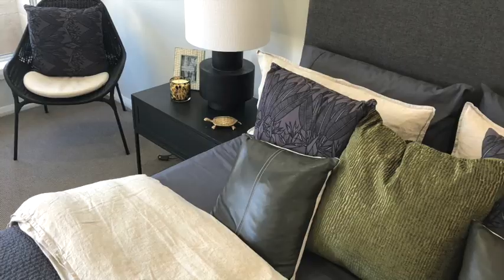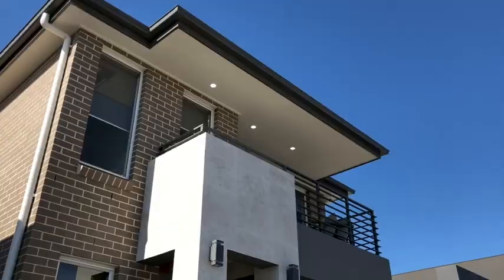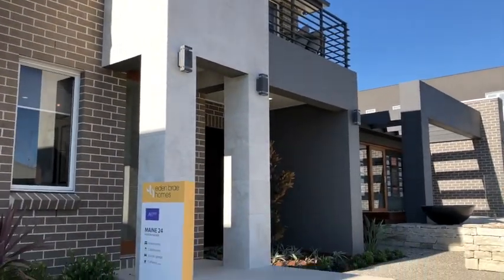Finally, don't forget when it comes to styling your own home that you've got to add some key words: texture, pattern, and contrast. By mixing together a range of elements, you create a space that's visually interesting and also nice to touch. You can come and check out the styling here in the Main 24 as well as the other Edenbrae display homes at Leppington Homeworld, or do the 3D tour and jump online at edenbraehomes.com.au.